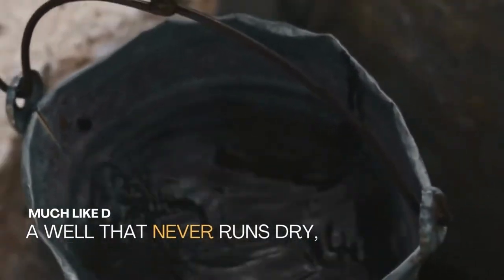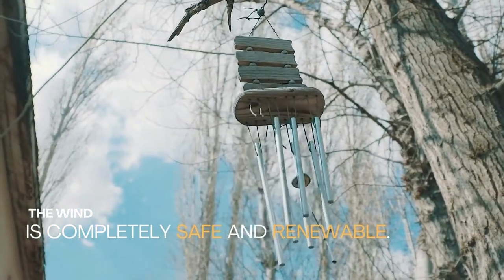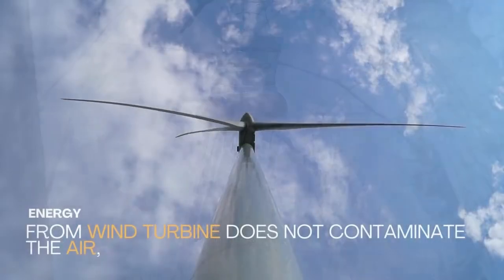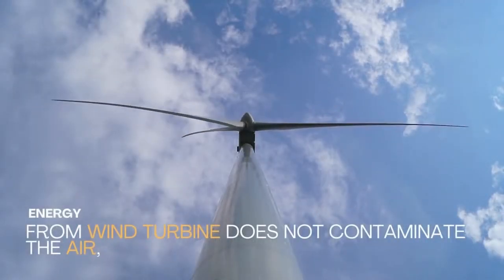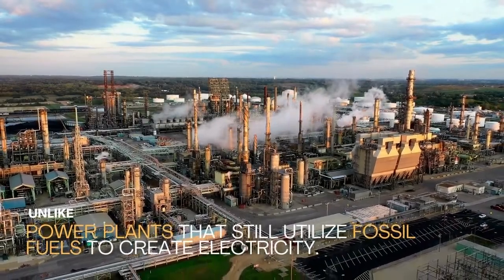Much like a well that never runs dry, the wind is completely safe and renewable. Energy from wind turbines does not contaminate the air, unlike power plants that still utilize fossil fuels to create electricity.